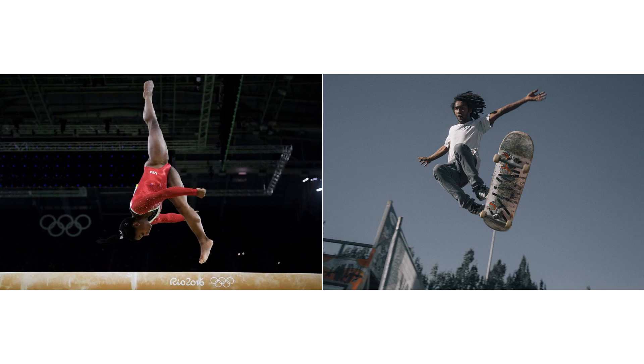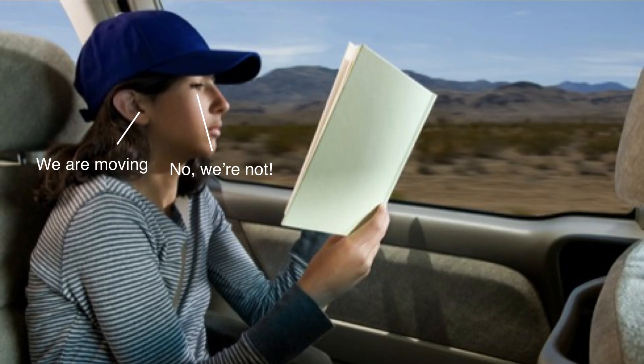When all of this works, people can do some really amazing things with balance. But what happens when things don't work right — when the signals going to the brain just don't line up? That's when you get motion sickness. Motion sickness is essentially a mismatch of signals sent to the brain from your eyes and your ears. When you're reading a book in a moving car, your ears are telling the brain you're moving, but your eyes are saying no — you're essentially static relative to the car seat and the floor. That disagreement between the two signals triggers nausea and vomiting.